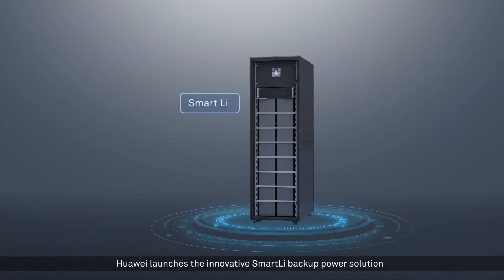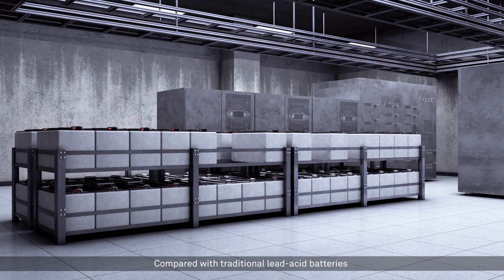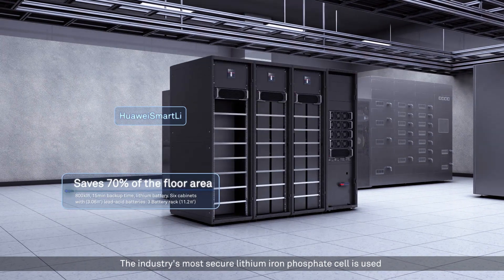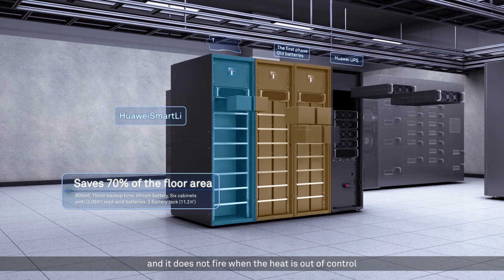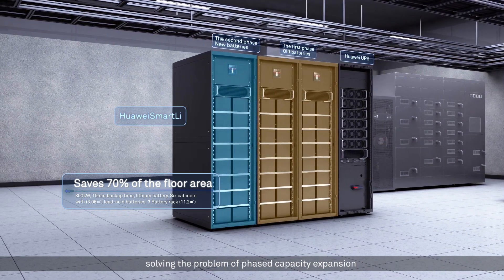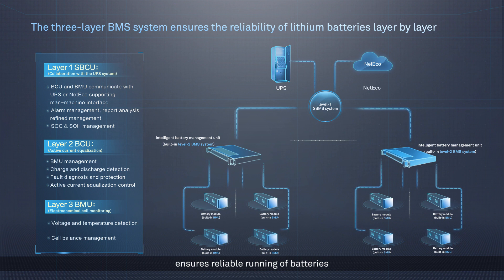Huawei launches the innovative Smart LI backup power solution that matches all Fusion Power series products. Compared with traditional lead-acid batteries, this solution saves 70% of the footprint in typical scenarios. The industry's most secure lithium iron phosphate cell is used, and it does not catch fire when heat is out of control. Unique active current sharing technology supports mixed use of old and new batteries, solving the problem of phased capacity expansion. Huawei's three-layer BMS intelligent management system ensures reliable running of batteries.